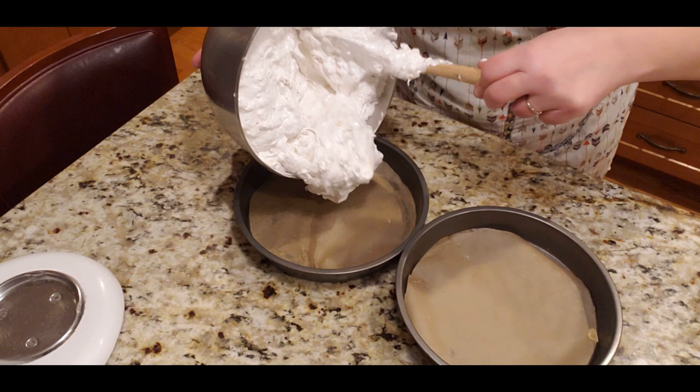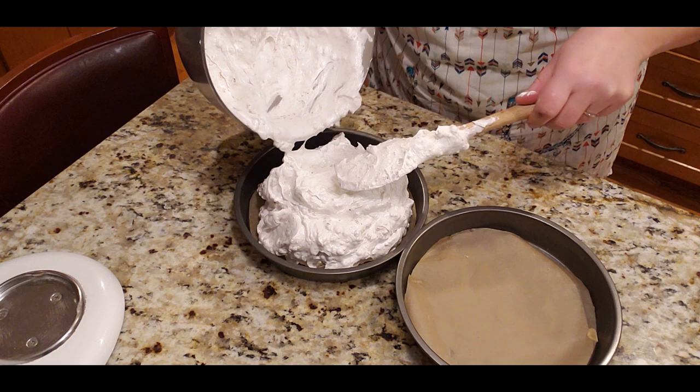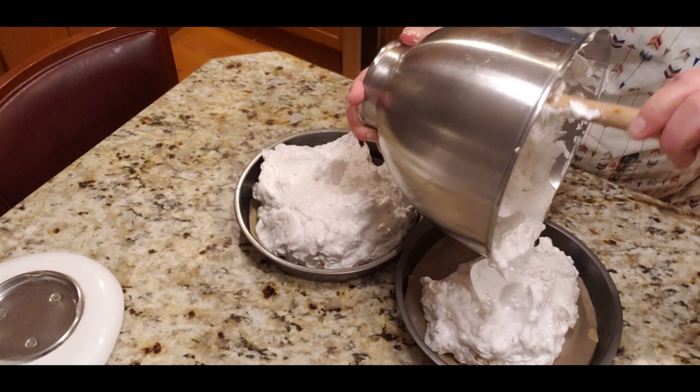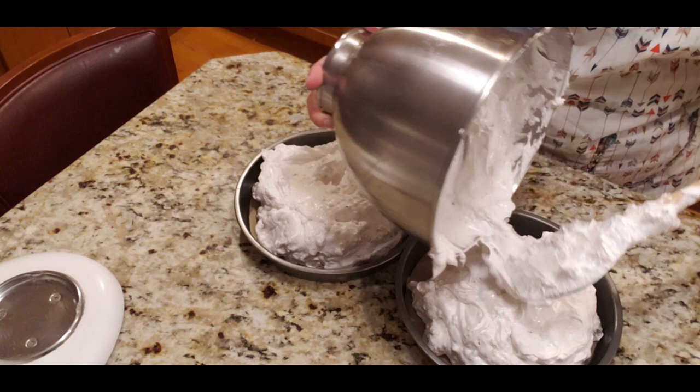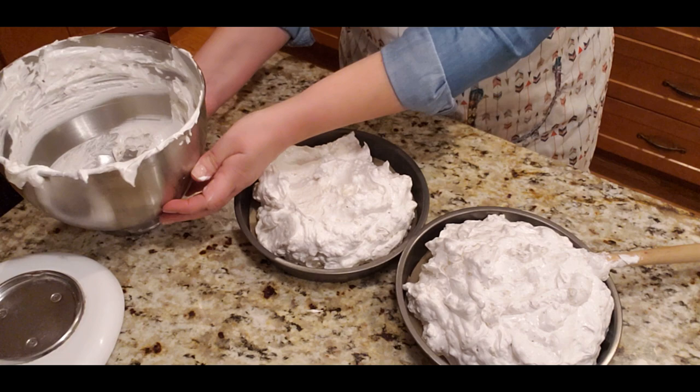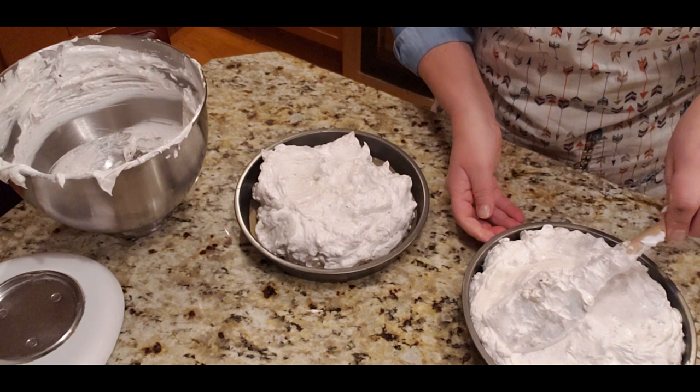Now I'll divide the batter in half between the two forms to get two even layers. I'm going to even it out as much as possible to prevent air pockets, since the meringue is so light and fluffy. I want both layers to be as equal as I can make them.